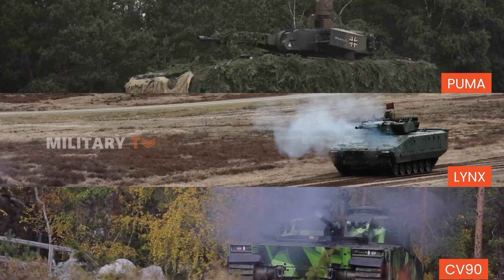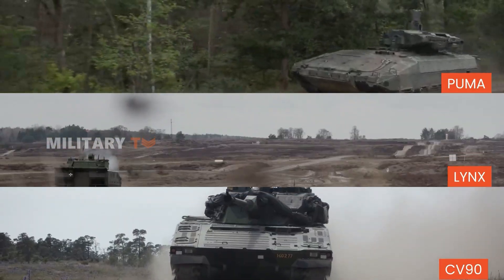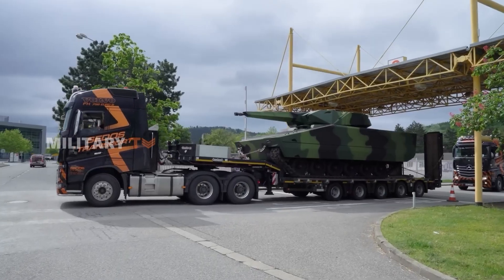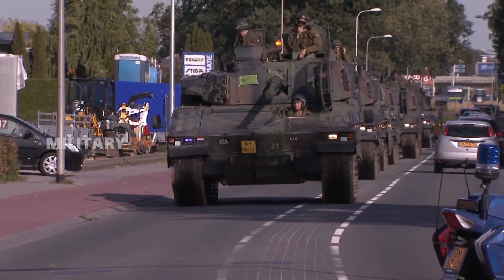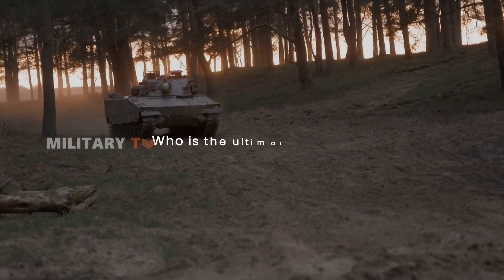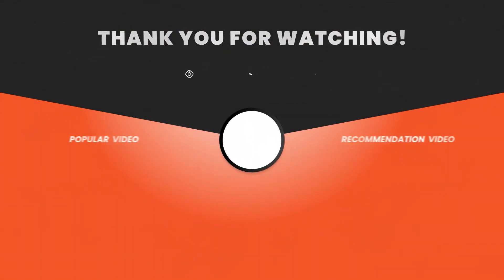Each of the three IFVs — Puma, Lynx, and CV-90 — offers unique advantages that make them strong competitors on the modern military stage. The Puma stands out for its excellent protection and advanced operational capabilities. The Lynx impresses with its flexibility and modern weapon systems, while the CV-90 relies on extensive combat experience and high adaptability. But for you, who is the ultimate winner among these IFVs? Leave your thoughts, and thanks for watching.